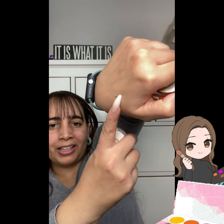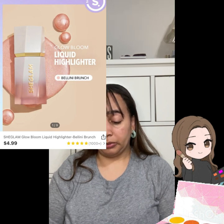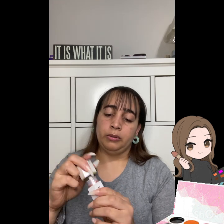Next is the Glow Bloom Liquid Highlighter. I wanted to try their liquid highlighters since we previously did the liquid blush. Same kind of deal — it comes with a nice doe-foot applicator. A lot comes off, but it's a pretty shade.